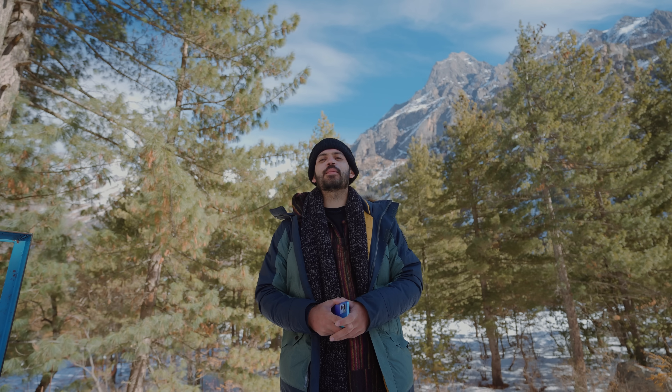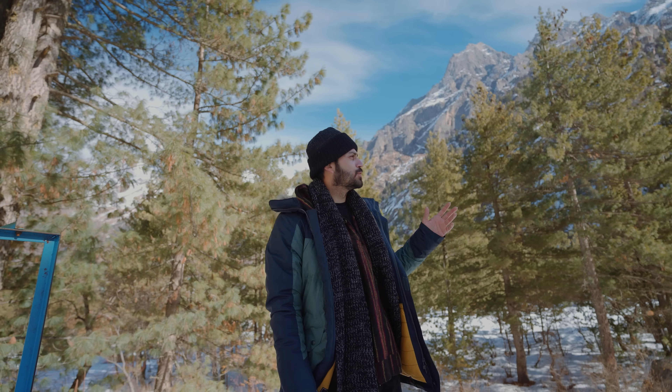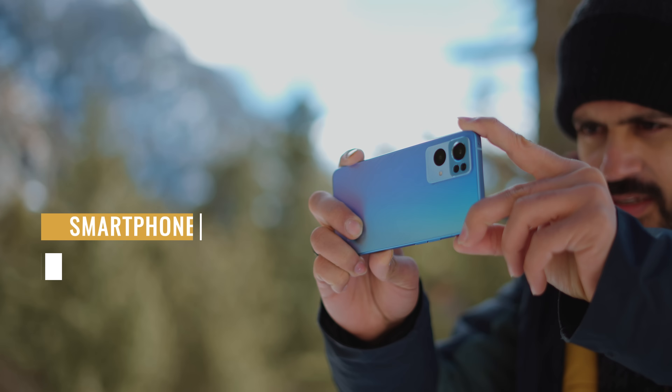Hey guys, my name is Angit Bharia and welcome back to the channel. We are at such a beautiful location here in Chitkul and we are on the way to Spiti, so I thought why not make a video about how you can get better with smartphone videography.